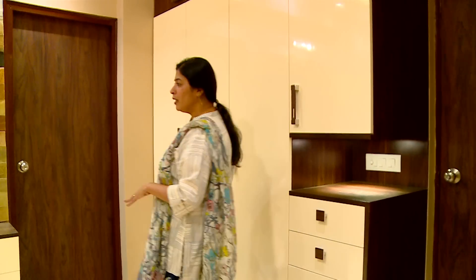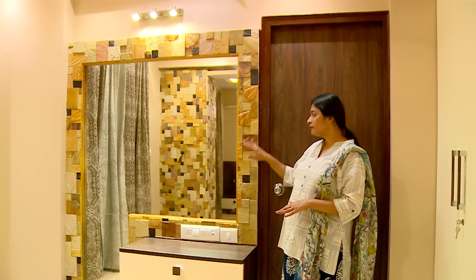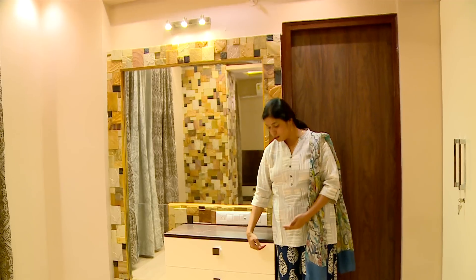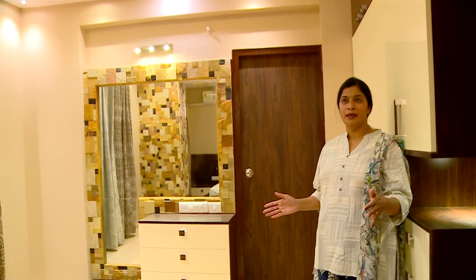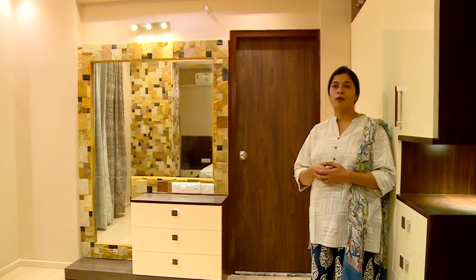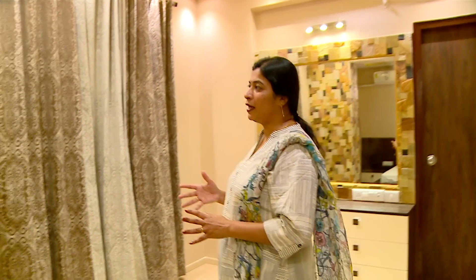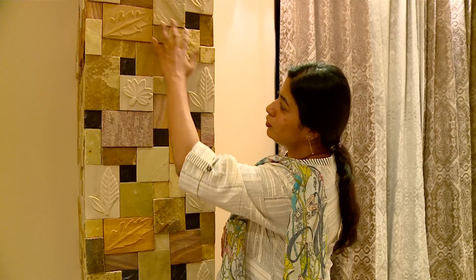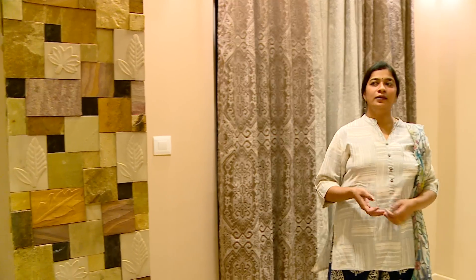Coming to the dressing area, we have made the border of this mirror using wall cladding, so the mirror looks like it's embedded inside stone. We have also provided a cabinet with drawers and storage space. The interior theme of the room looks really beautiful since the room is very big — the client wanted a large master bedroom and didn't need three bedrooms in a holiday home. The stone cladding is special, with leaf motifs in different ways on every cladding panel, adding beauty to the wall.